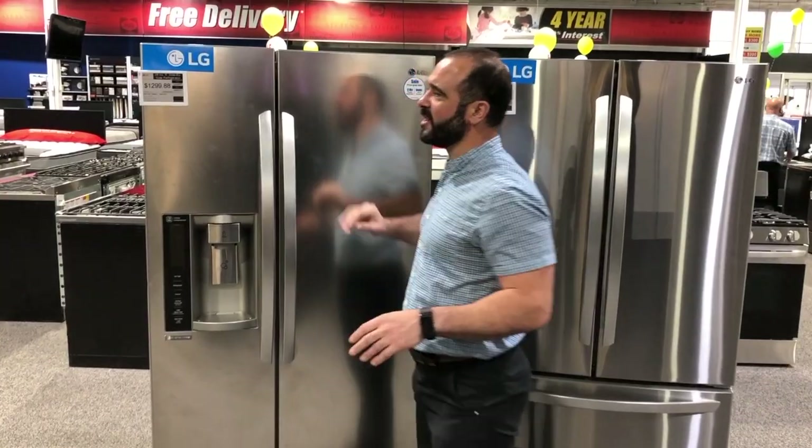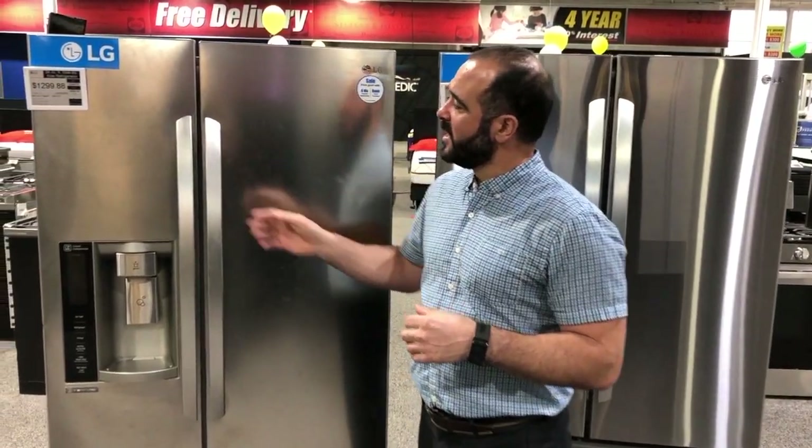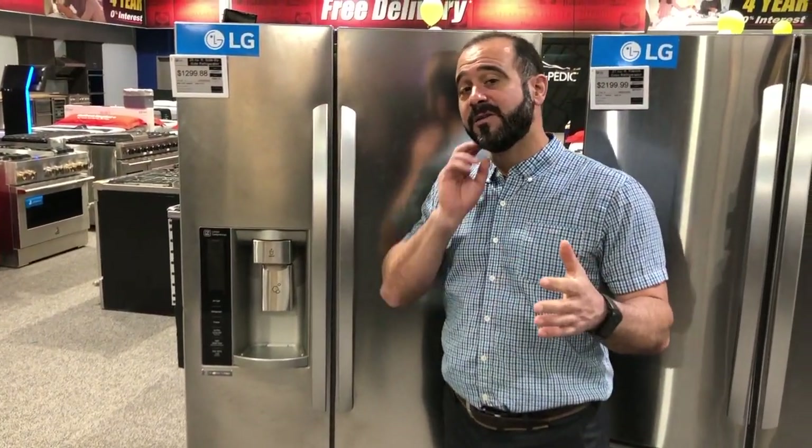I have an LG side-by-side and a French door here, and let's talk about these two particular units. Some of the advantages of a side-by-side are certainly price — they tend to be less expensive, sometimes half as much as a French door refrigerator. The reason for that is there are a lot less moving parts, less seals, and fewer doors. You can definitely see that in the price point.